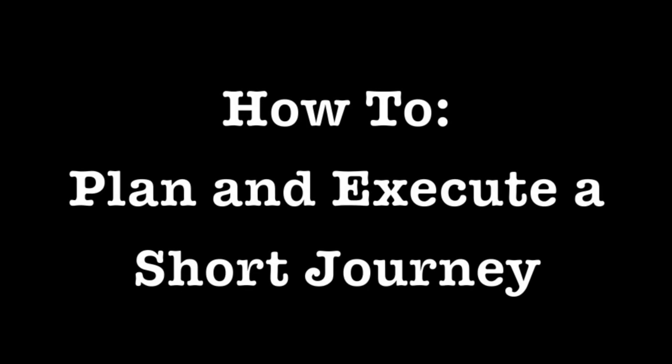Hello and welcome to this how-to video on how to plan and execute a short journey. For any successful short journey, you need a purpose — whether it be visiting family, visiting friends, or visiting an interesting place. Today, Simon is going to go visit friends.